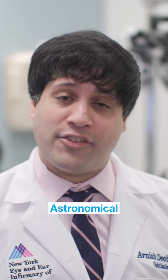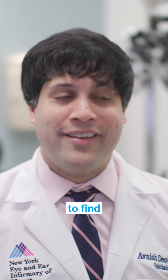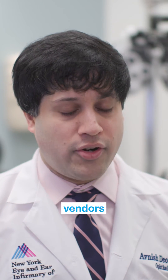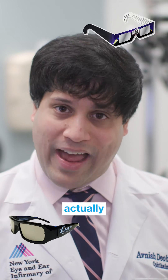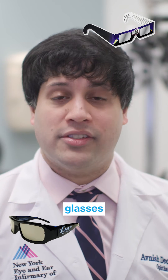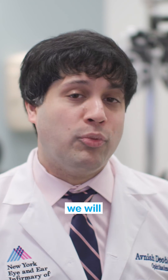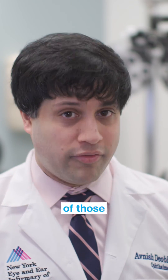Go onto governmental websites like NASA or the American Astronomical Society. Often over there, you'll be able to find lists of reputable vendors that have actually sold these glasses in the past, and these are the types of glasses that you want to buy. You do not want to be buying them solely on Amazon or on eBay, because we will never be sure about the quality of those glasses.